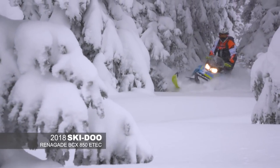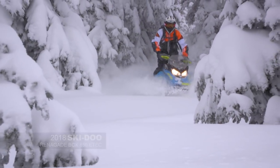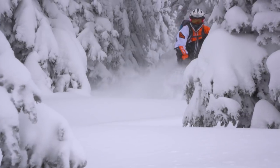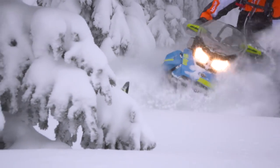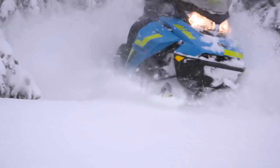The 2018 Skidoo Renegade Backcountry X 850 is not only a blast to look at, but it's fun to ride on trail and off trail. This was probably the perfect combination for the ditch-banging guy who wants to maybe get a little bit more into the mountains. But I think it lends itself actually really well in the mountains, almost more so than most people expect.